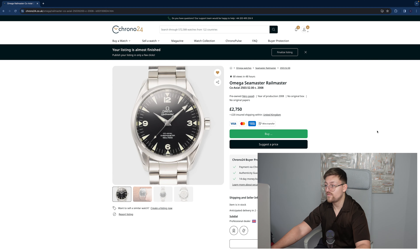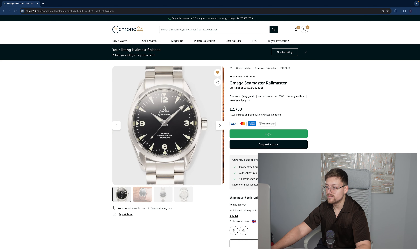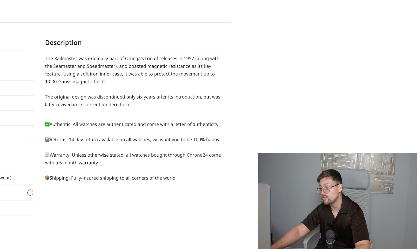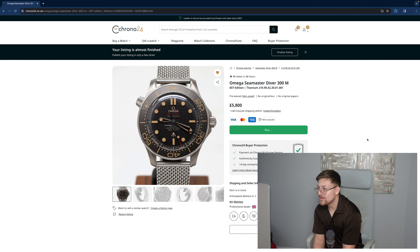Omega Seamaster Railmaster — coaxial, reference 2503.52.00. £2,750, no original box or papers, which is a bit disappointing. The Railmaster is a bit of a more boring watch. The same as when I had the Tudor Ranger — it looked boring, but it really grew on me and moulded. I think this one would do the same. It looks boring off the wrist, but when it's on the wrist it's just really nice — a great daily watch. The Railmaster was originally part of Omega's trio of releases in 1957, along with the Seamaster and Speedmaster, and boasted magnetic resistance as its key feature. Using a soft iron inner case, it was able to protect the movement up to 1,000 Gauss magnetic fields. At £2,750, I would offer £2,650 — have a gander.